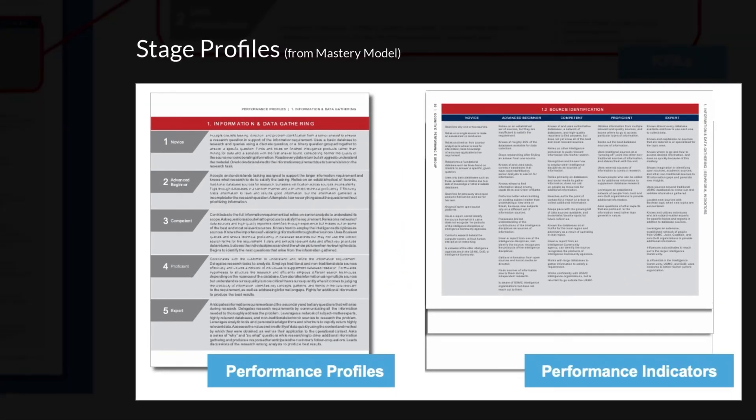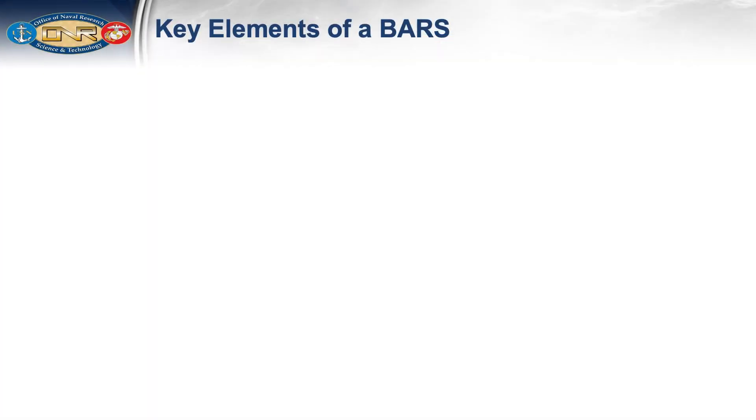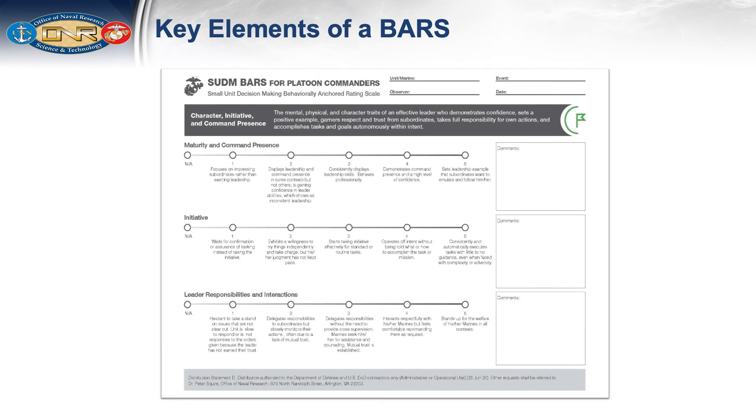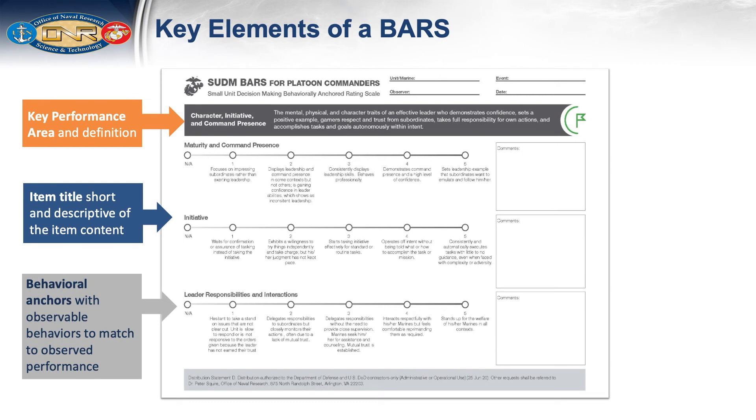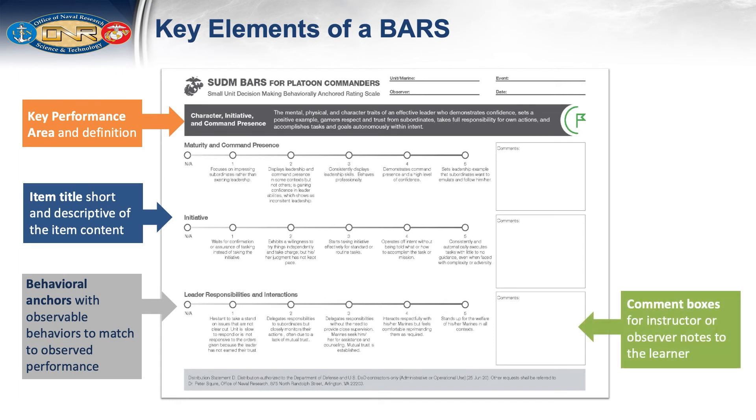The customized stage profiles from a mastery model form the basis of a BARS rubric. The visual here is a paper version of a BARS. Every BARS consists of the KPA and its definition, a concise and descriptive title for each item to help the observer find the topic they want to rate, behavioral anchors or word descriptors of observable behaviors to be matched to observed performance, and comment boxes to record qualifying details to support the assessor's choice of marking where the student is currently positioned within the stages of development.